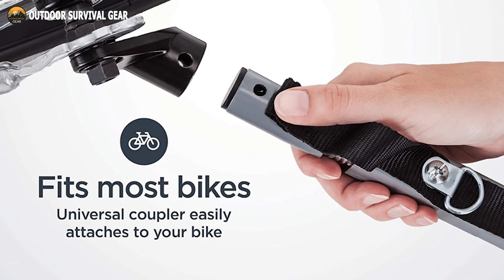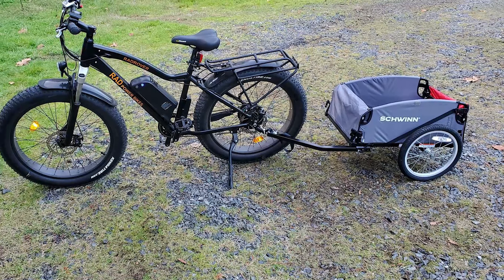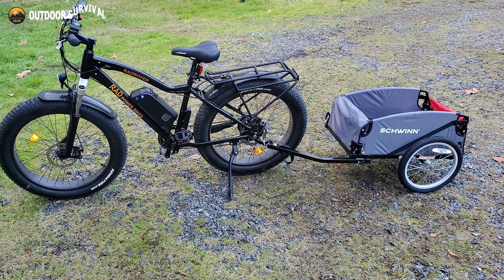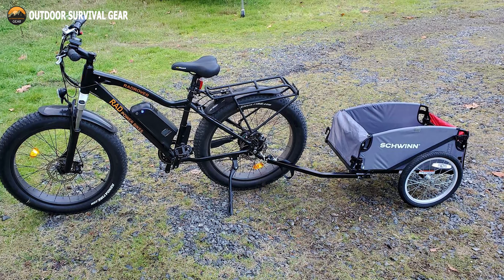With the universal coupler, you only have to set it up once, and it can be attached to almost any adult bike for more options. The Schwinn Tripper Cargo Trailer was created for outdoor enthusiasts who are crazy enough to explore more with their two wheels.